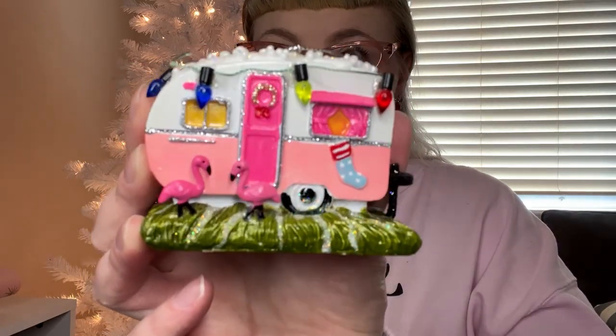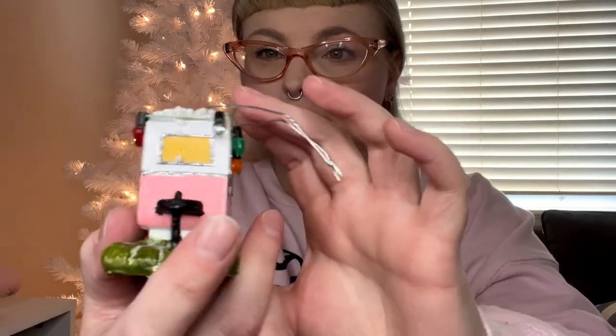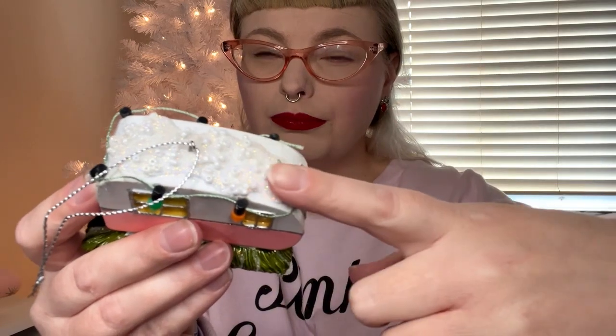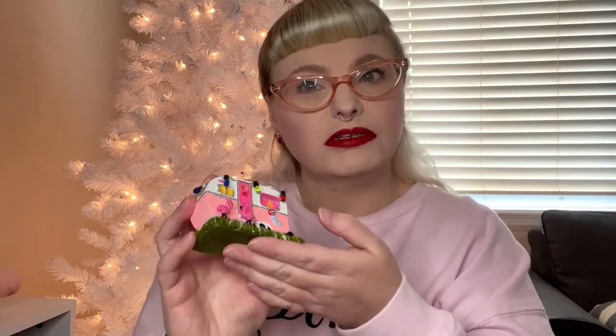My mom found this little camper with flamingos on it. It also has little lights on the back and pearl detailing on the top for the snow, which I thought was super cute. She found this in the regular Christmas ornament section. Also from the regular Christmas section is this little guy — he's like a mint deer with silver spots on him and he was three dollars.